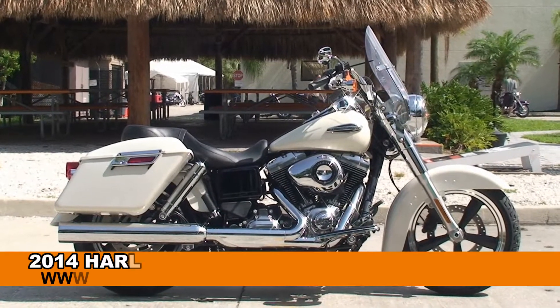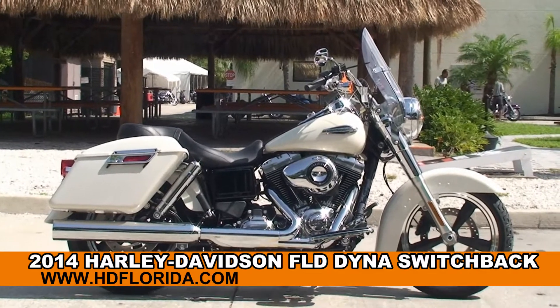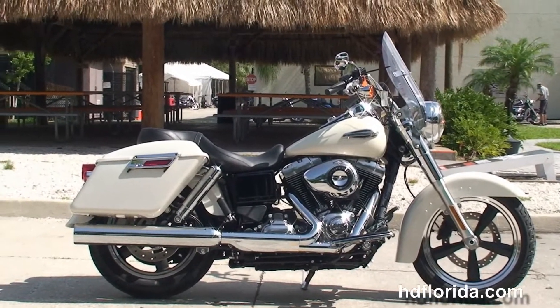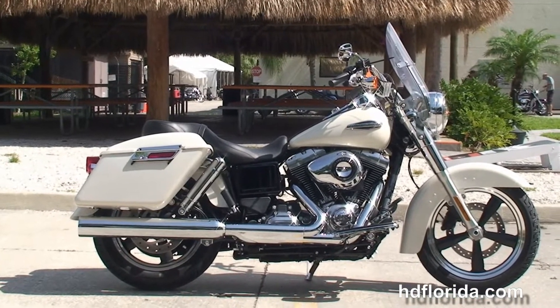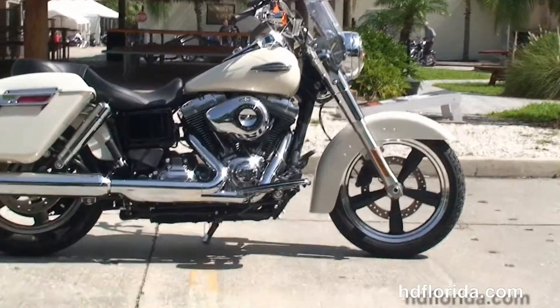Welcome everyone to the world famous Harley-Davidson of Tampa. Today I've got for you the spectacular brand new 2014 Dyna Switchback. This bike starts out front with the 5-spoke mag wheels, single disc brakes, then we move back to the full size rider floorboards.